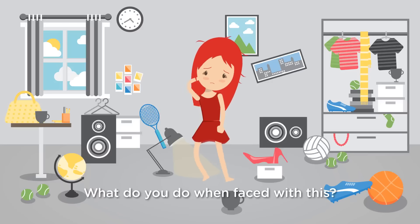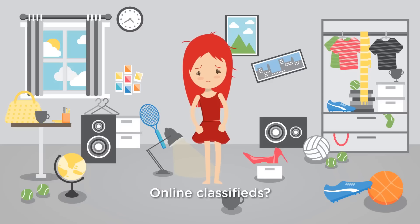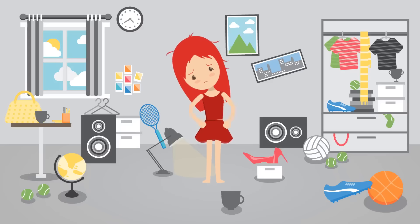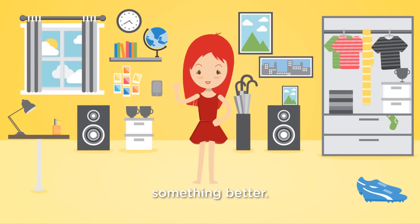What do you do when faced with this? Do you get rid of it at a yard sale? Thrift shop? Online classifieds? It's time for something simpler, something quicker, something better.